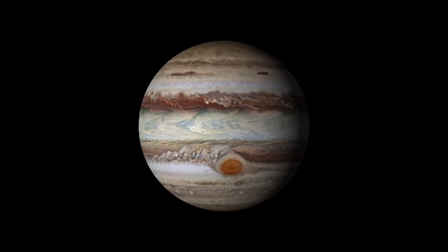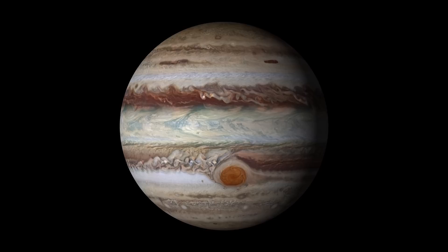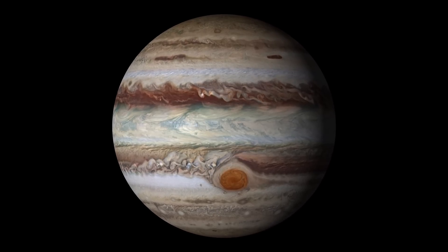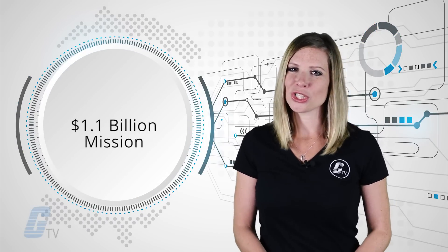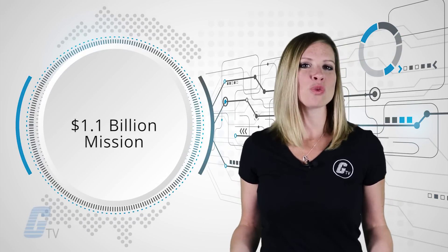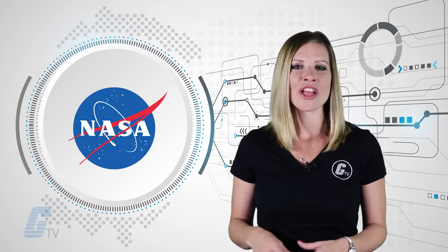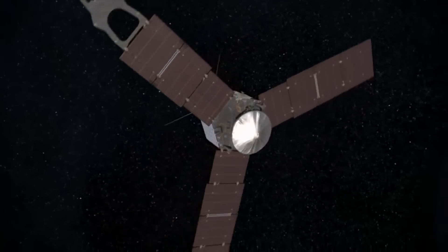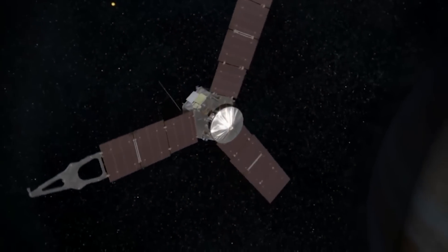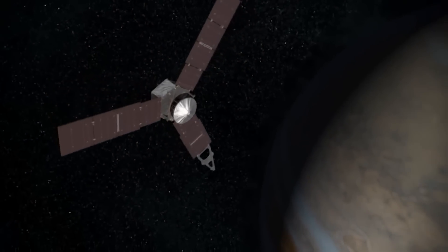Because of Jupiter's immense gravity, the probe had to conduct a tricky maneuver to slow down enough to even allow it to be pulled into orbit. The 1.1 billion dollar mission is expected to last for the next 20 months as NASA plans for Juno to orbit Jupiter 37 times. Right now, the spacecraft's trajectory is a 53-day orbit close to 2,600 miles above the planet's dense clouds.